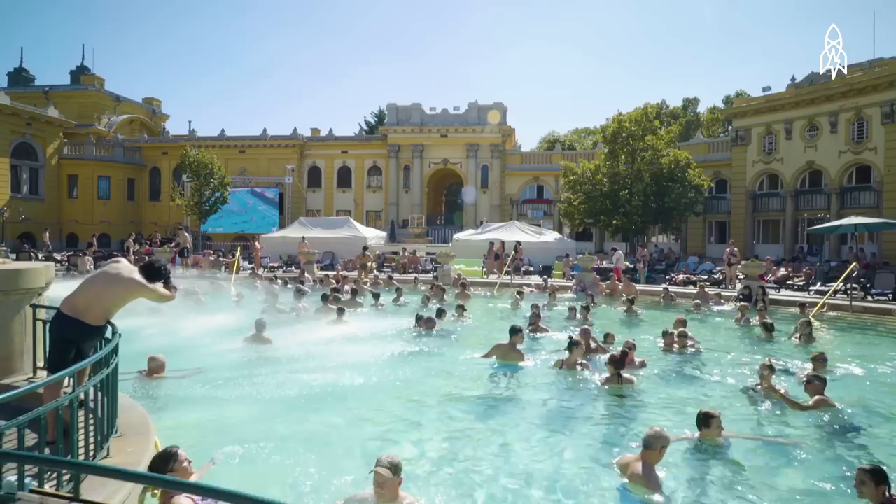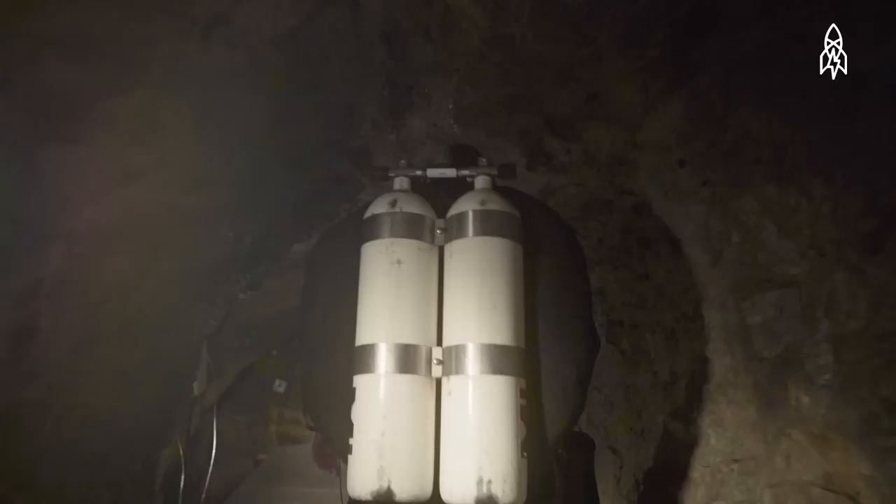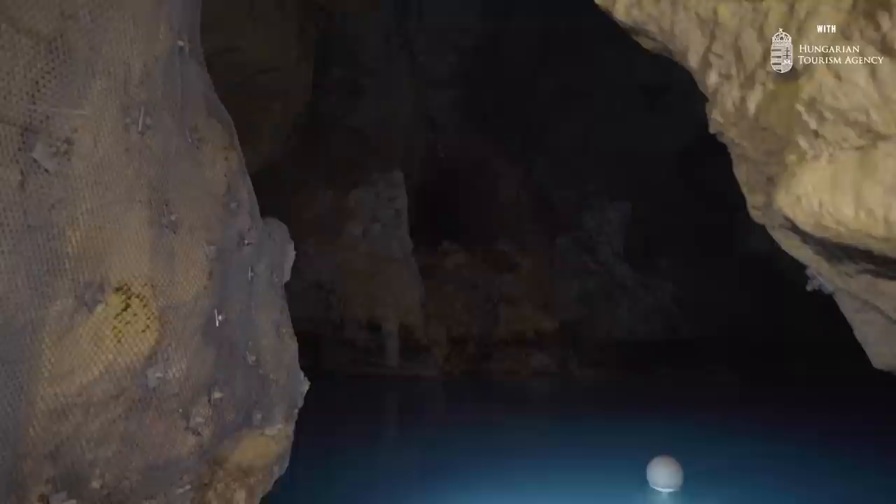As this naturally heated water flowed beneath the city, it carved out hundreds of caves, making the city home to the largest collection of thermal caves in the world.